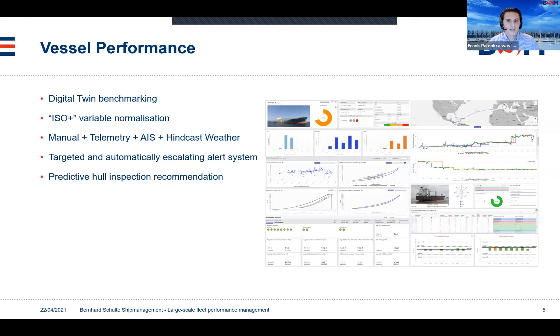We do believe in artificial intelligence and consider it an integral part of our analytics. One of the main intermediate applications we have is predictive hull inspection recommendation. This is a traffic light indication where, based on the performance of the ship, we can in a pretty accurate manner predict when hull inspection should take place — within a window of three, six, or nine months and above. This means we can get better planning and do hull cleanings in the most cost-effective manner.